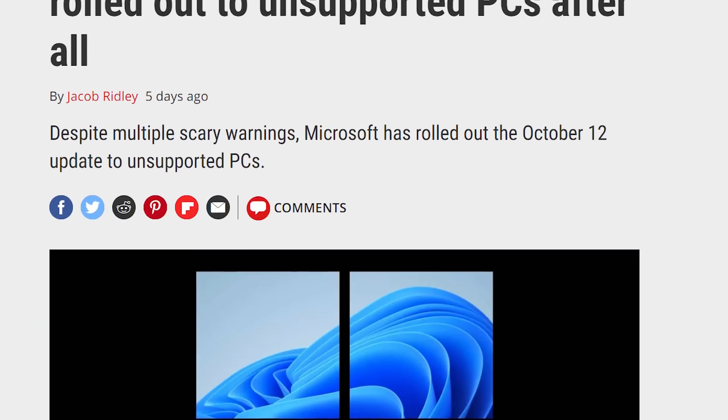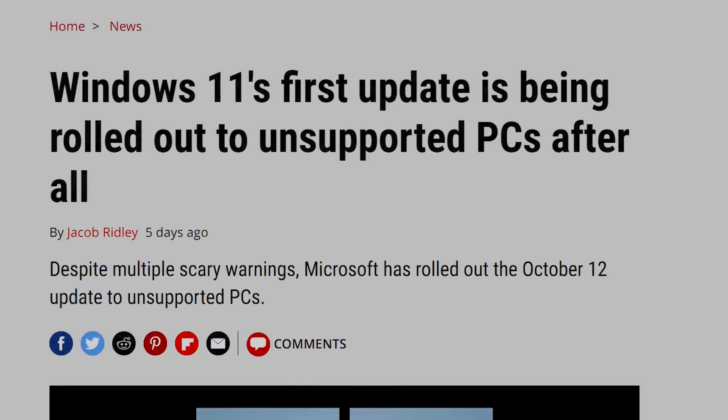Maybe Microsoft won't actually stop sending updates to unsupported hardware. But first...